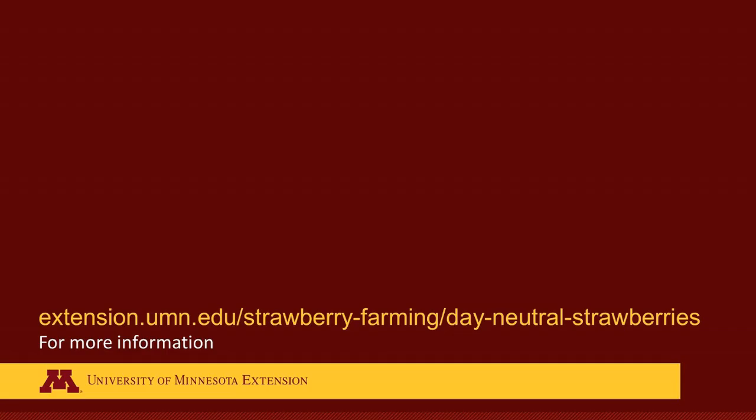For more information on growing day-neutral strawberries, visit the University of Minnesota Extension Strawberry Guide online at extension.umn.edu/strawberry-farming/day-neutral/strawberries. This research is funded by two grant programs: the USDA NIFA Organic Transitions Program and the SARE Research and Education Grant Program.